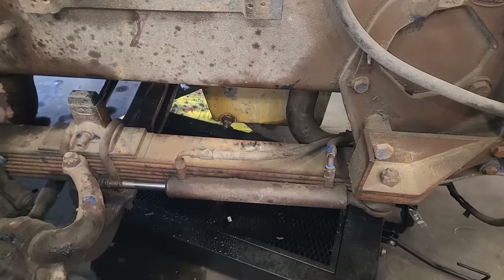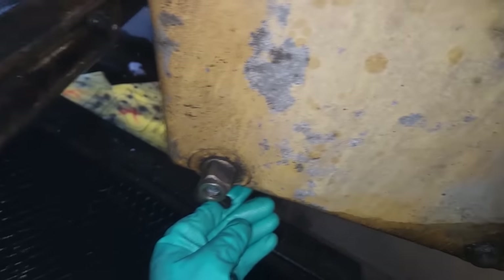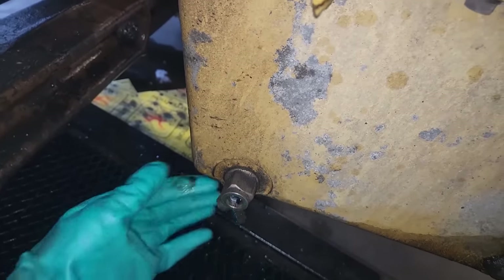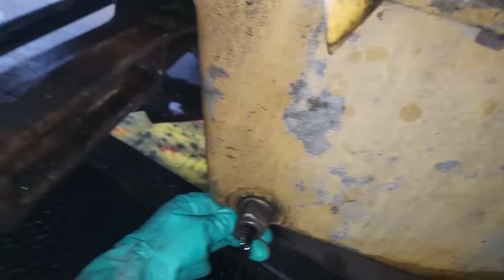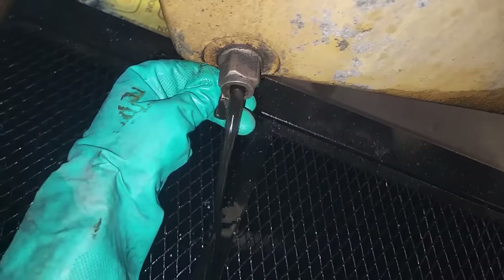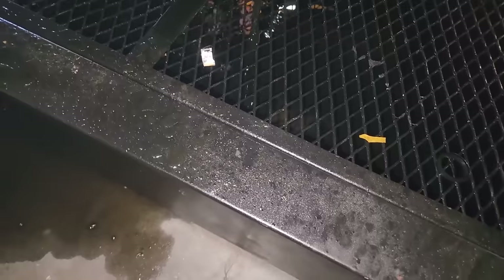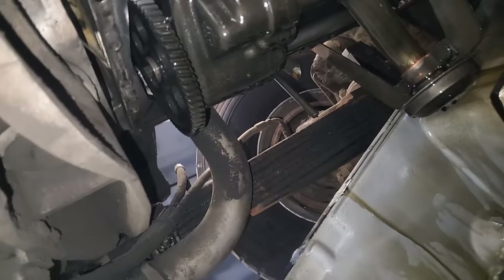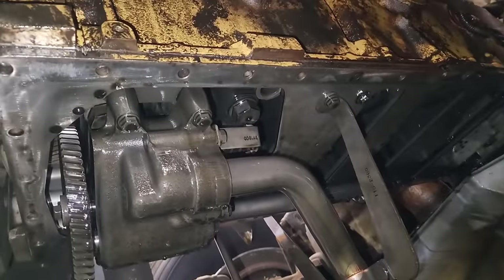I wanted to get a hold of the customer to make sure it was okay to pull the oil pan, because obviously they're paying the bill on this. Now it has these quick drains, really nice for servicing. These make me nervous though - if I had my own truck I don't think I would have one of these on there, just because I'd be afraid a rock or something would hit it while driving down the road. But lots of trucks run them. You do have to move the handle up or down - you can drain the oil out without pulling the drain plug, so that's pretty nice.